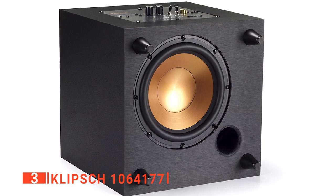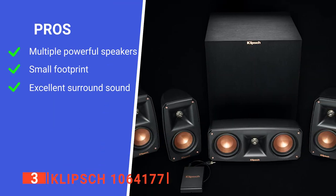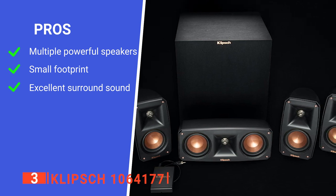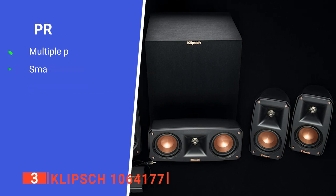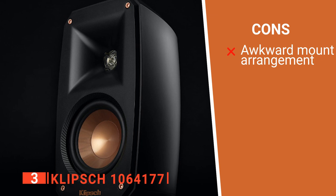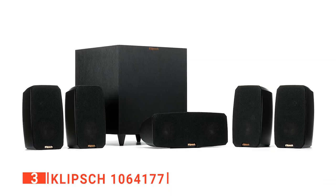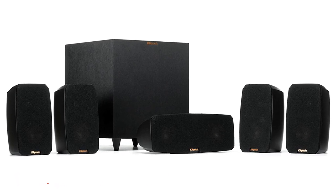Overall, this is a smart-looking and effective home theater system. Its pros are that it's a comprehensive speaker system with very compact satellite speakers, able to produce a rich, omnidirectional sound. However, its mounting system can be a little fiddly. The Klipsch 106-4177 is ideal for those with limited space who still want a high-performance home theater speaker system.